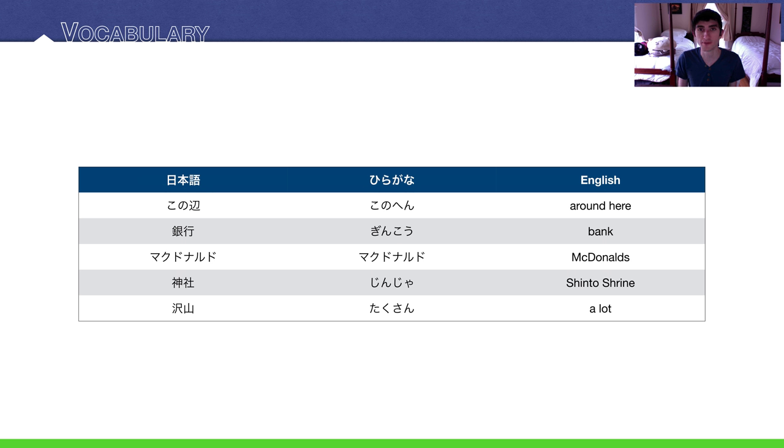Our final page of vocabulary: 'konohen' means around here. 'Ginko' means bank. McDonald's in Japanese is 'makudonarudo.' There are two ways to shorten it — in Tokyo and western Japan they say 'makku,' and in the Kansai region they say 'makudo.' The word for a Shinto shrine is 'jinja,' and the word for a lot of something is 'takusan.'